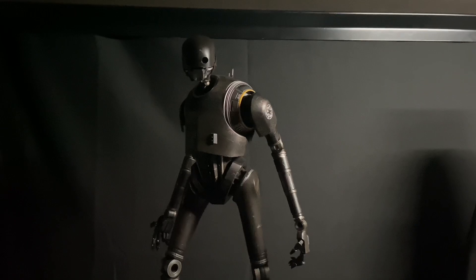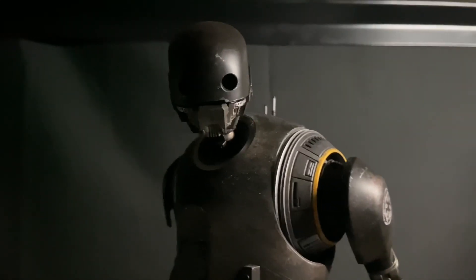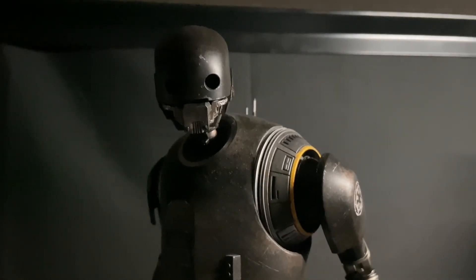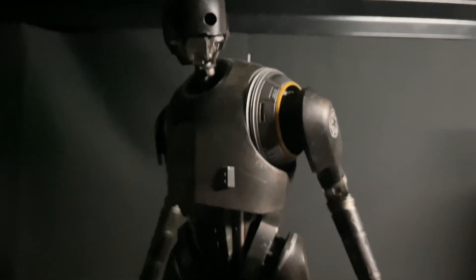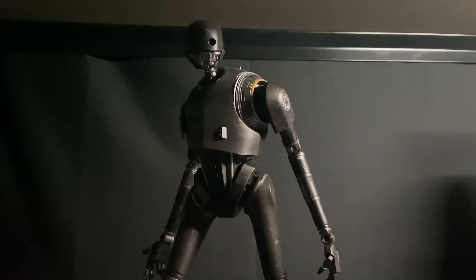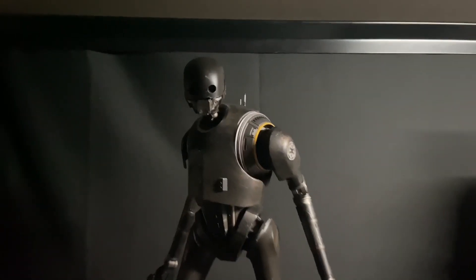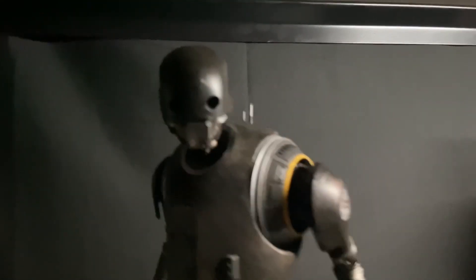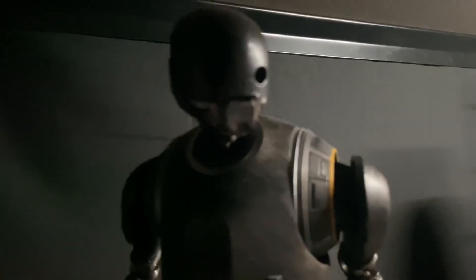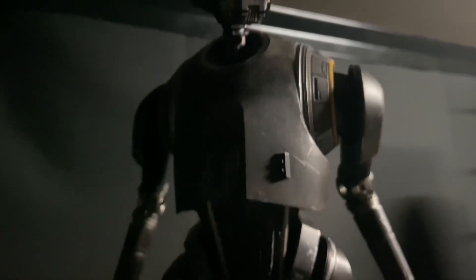Coming in at number 9, I have the KX Enforcer Droid. The KX security droids in Star Wars are probably my favorite style of droid, so this was a must-have for me. This is pretty much just a K2SO repaint, but that's okay with me. The die-cast on the arms and the legs make this thing feel so much more quality. If you haven't picked up a K2SO or KX droid, do yourself a favor and pick one up, especially if you're a fan of Jedi Survivor. I'm hoping they make a beige one down the line.